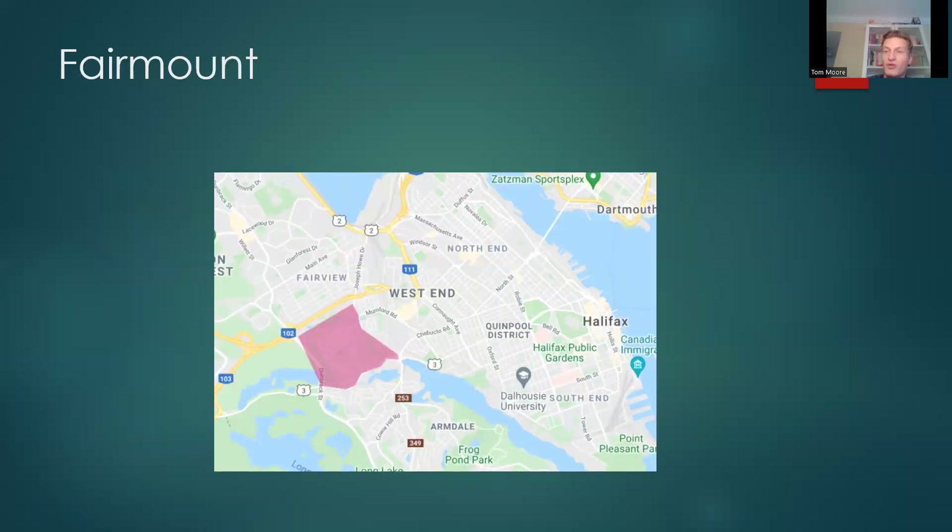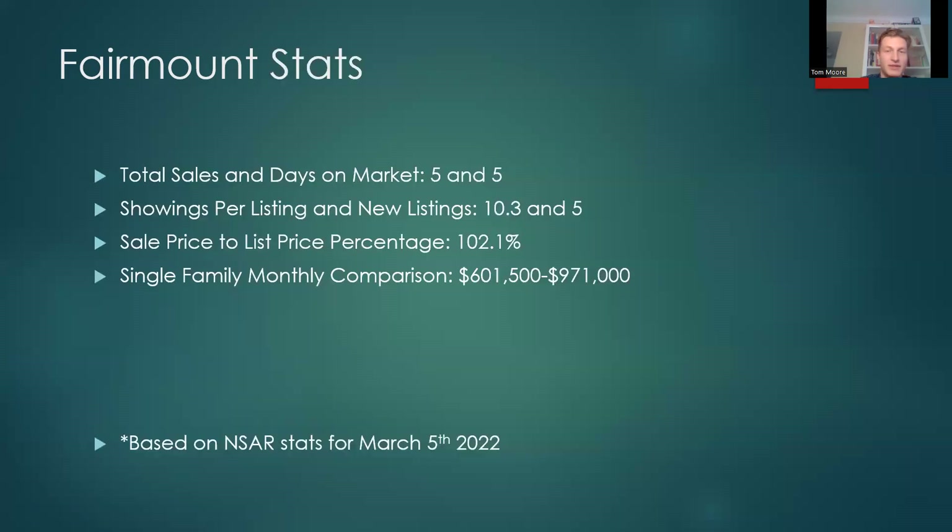Fairmont — it's a smaller neighborhood but worth including. Total sales 5, days on market 5. Showings per listing 10.3, new listings 5. Sale price to list price percentage 102.1%. Fairmont usually has a slightly higher price point — they've got the new side of the neighborhood and the older side, with the new side up around the million dollar mark. You usually have a little less competition, so properties aren't going as far over asking. Single family monthly comparison: $600,500 versus $971,000.